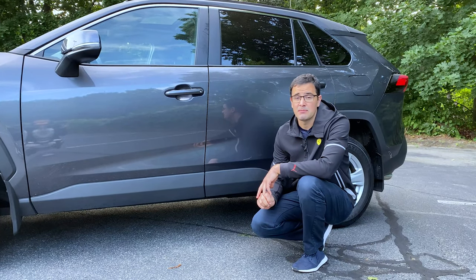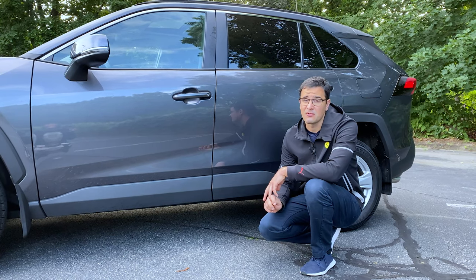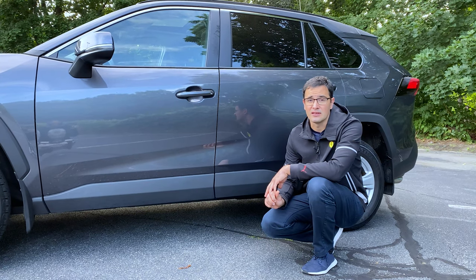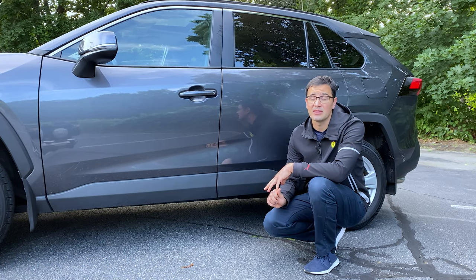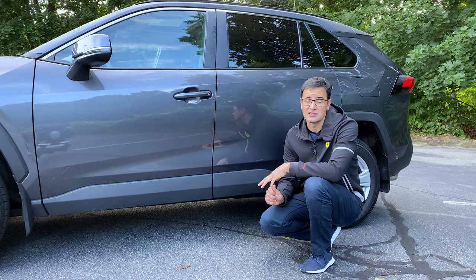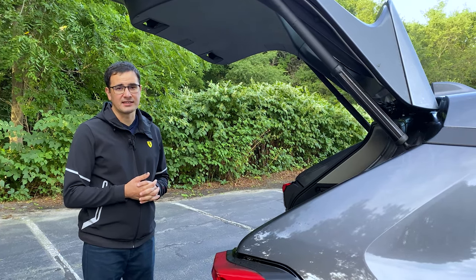Even with one of the biggest brake rotors in the class, the Toyota RAV4 doesn't stop very fast. The stopping distance from 60 to 0 is 125 feet. If you choose the most powerful RAV4 Prime, it could be even 195 feet. By comparison, the Honda CR-V in the same class can stop from 60 to 0 in 117 feet.